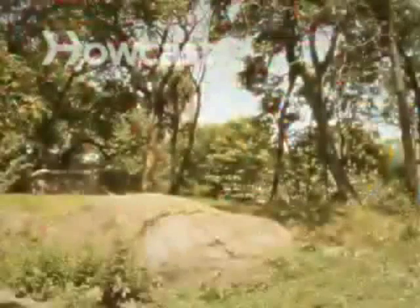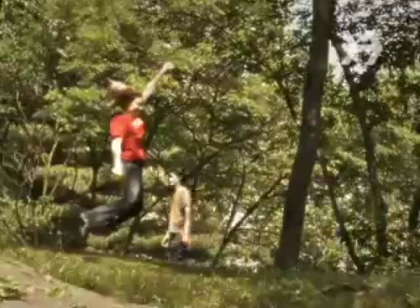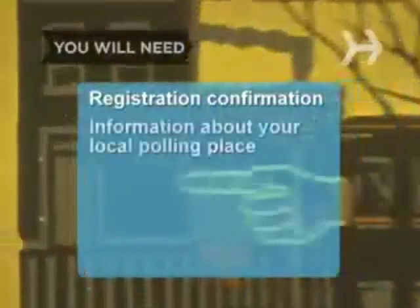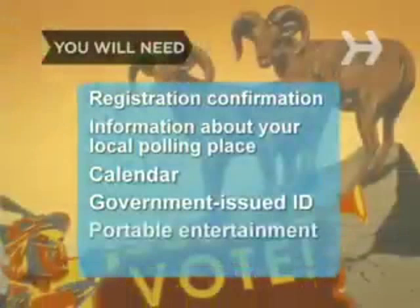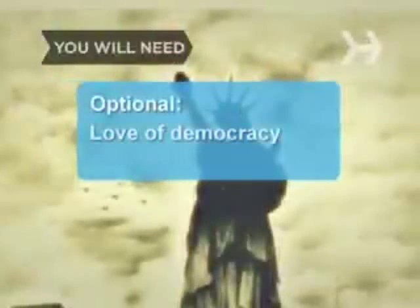How to Vote. You're ready, set, and raring to participate in the electoral process. Your enthusiasm is great, but if you want to make your vote count, you'll need to know where to go and what to do. You will need registration confirmation, information about your local polling place, a calendar, a government-issued ID or suitable alternative, a portable source of entertainment, an opinion, and a love of democracy.